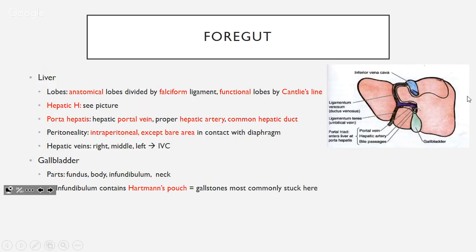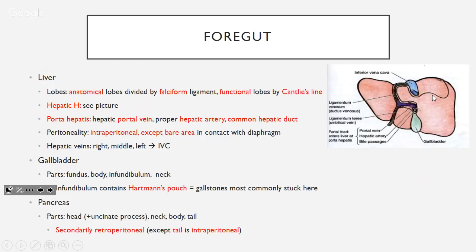The gallbladder has a fundus, body, infundibulum, and neck. The infundibulum has Hartmann's pouch — this is where gallstones are most commonly stuck. The pancreas has a head (including the uncinate process), neck, body, and tail. It's secondarily retroperitoneal, except for the tail, which is intraperitoneal because it touches the spleen.